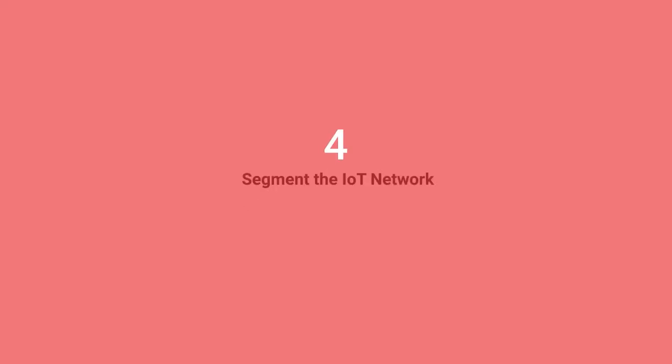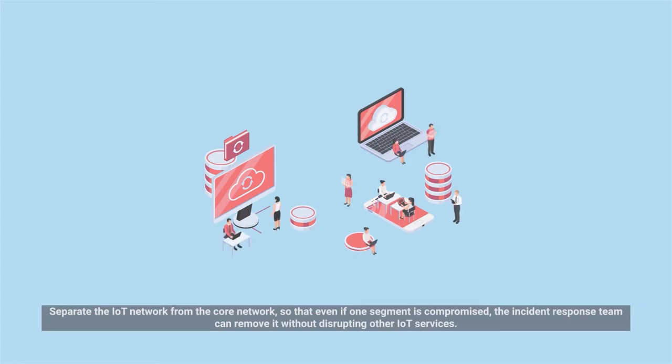Number four: Segment the IoT Network. Separate the IoT network from the core network so that even if one segment is compromised, the incident response team can remove it without disrupting other IoT services.